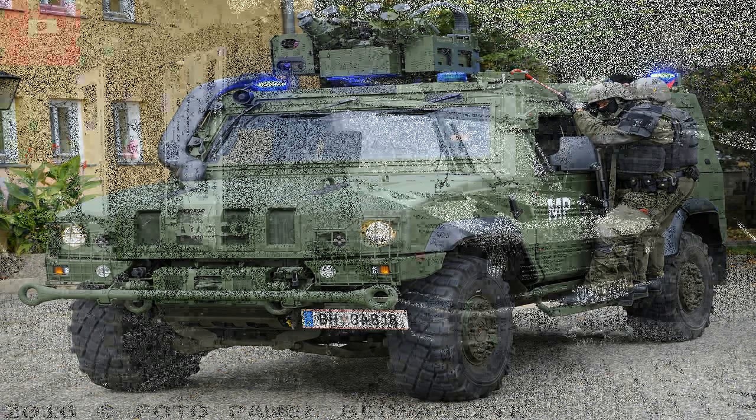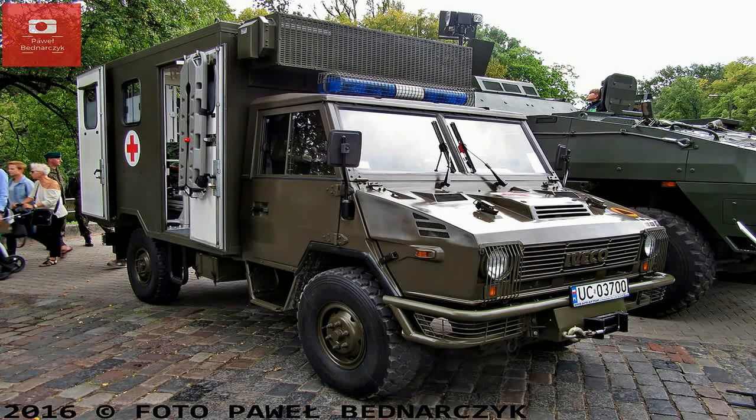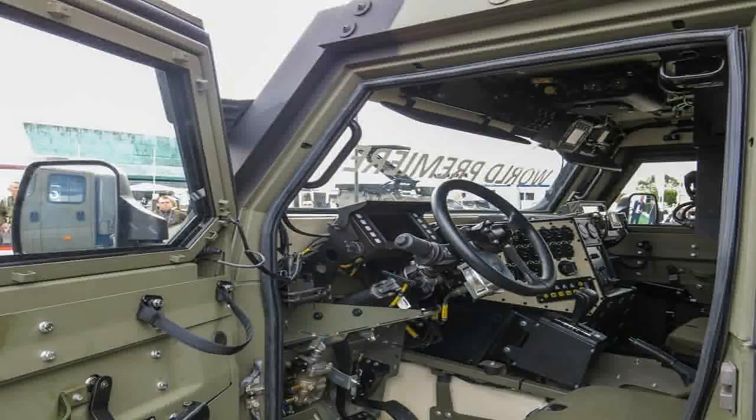A third Oshkosh JLTV, a general-purpose vehicle, will be on the show floor in the Rafael Advanced Defense Systems booth number 1911, showcasing Rafael's Samson RWS dual-stabilized remote weapons systems with M230LF, and the Trophy Light Active Protection System (APS).